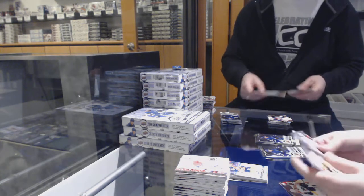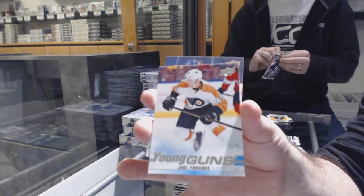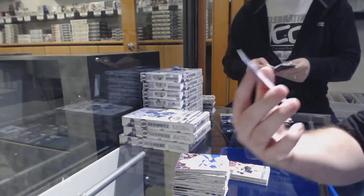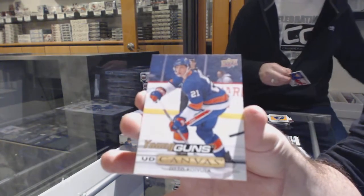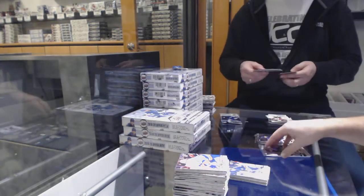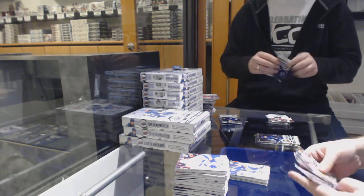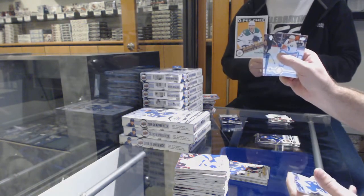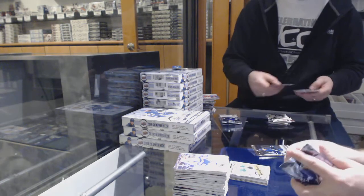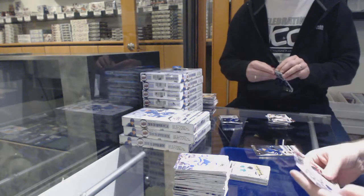We've got a dual pack. A Young Guns of Joel Therabee for the Philadelphia Flyers and a Young Guns Canvas of Otto Koibula for the Islanders. Holy crap. Marquee Rookie of Nick Camino for the Dallas Stars. It's probably the best box I've ever seen.